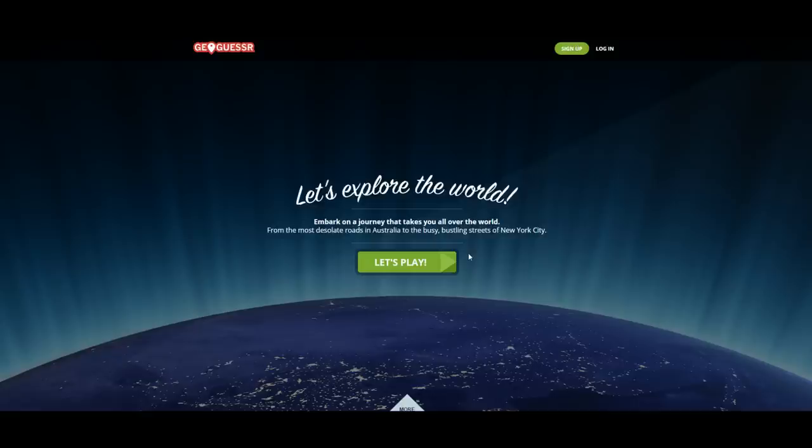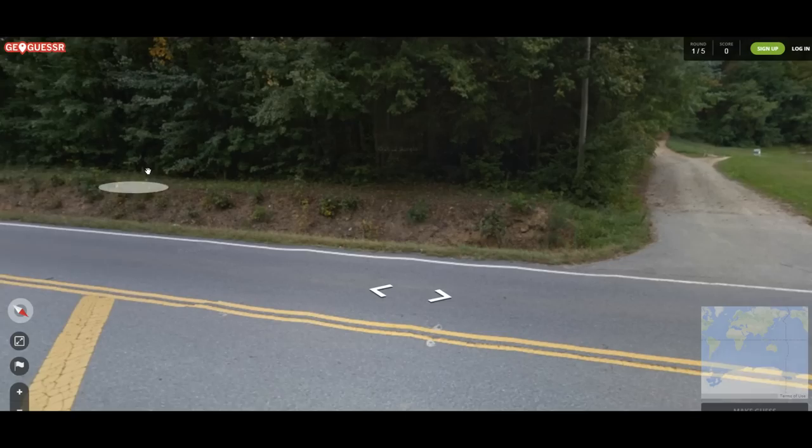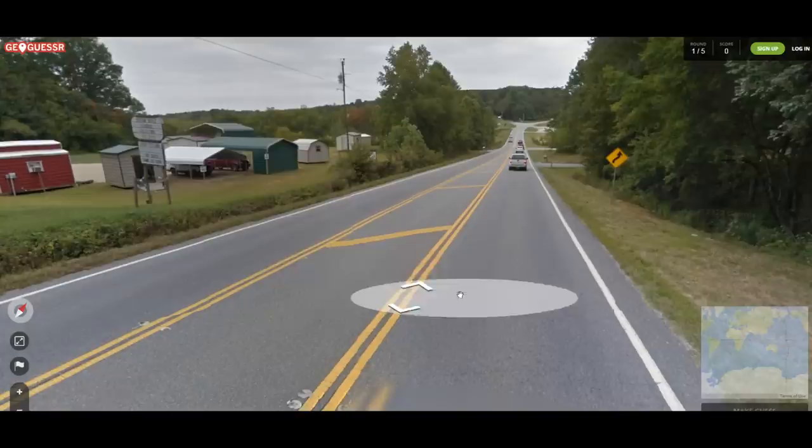Hey everybody and welcome back to NorthernLion makes himself look very ignorant by playing GeoGuessr. The seed should be in the video description below, but I have not seen it yet myself. Now we did very well in our last run. I'm hoping we get to spend a little bit more time in North America so I have a better chance here. This looks like North America.